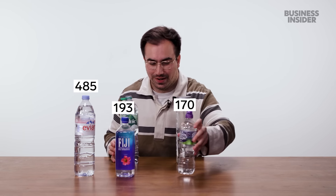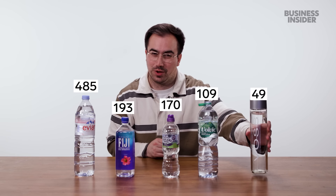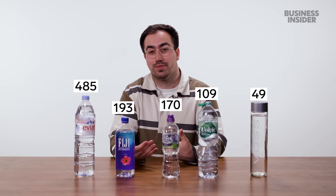Turns out the actual order is Evian way out in the lead in terms of mineral content, then Fiji water, then Highland Spring, then Volvic, and by far the least mineral content was Voss. I guess mineral content doesn't always mean a stronger flavor.